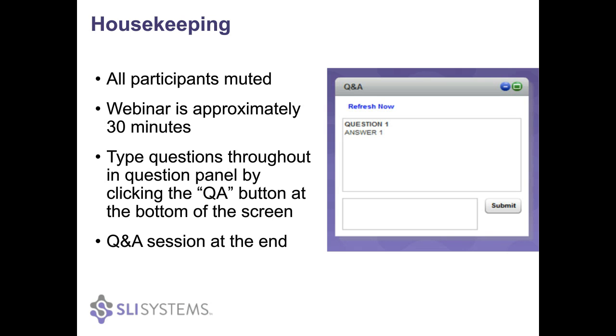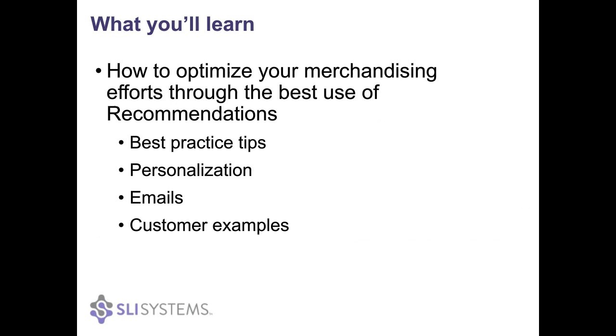What you'll learn in this webinar: how can you use recommendations to their best use to minimize the amount of work individuals spend merchandising, while maximizing returns. We'll cover best practices and tips for recommendations that you can start applying right away to ensure they are working optimally, highlight trends including personalization and integrating with emails, and cover examples of customers who are doing a great job with recommendations.